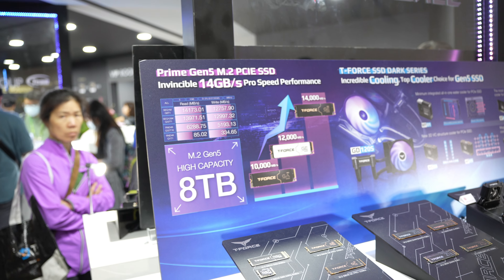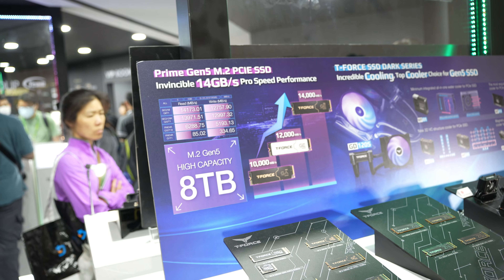So Prime Gen 5 M.2 PCIe SSDs — 14 GB per second Pro Speed Performance with 8TB of storage capacity, which is definitely insane. And that's it from Team Group products. As you can see, they have loads of products, including AI-compatible options in terms of high storage, CKD, low latency, and quite impressive speeds. Some patented stuff regarding the Cinema PR external SSDs for Blackmagic cameras or general high-bandwidth, high-resolution video recording. All together, quite impressive products — as per usual, nothing new in terms of impressing me. That's a wrap for Team Group. See you in a new video. Thanks, bye-bye.